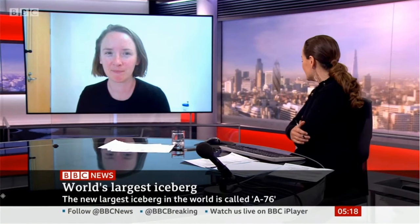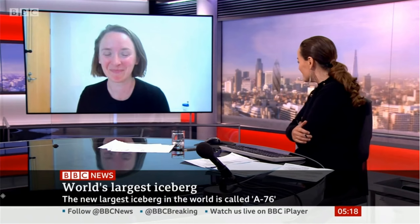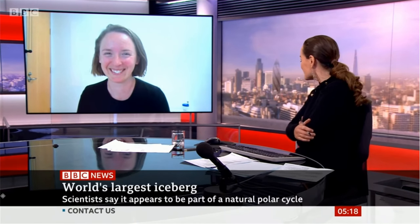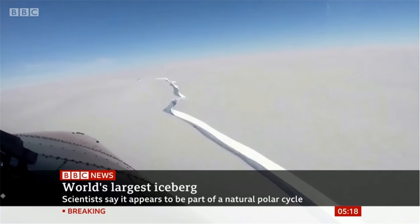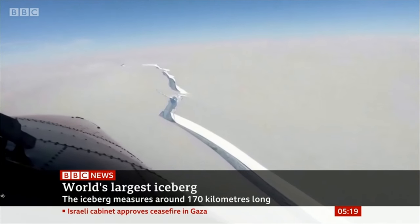It seems enormous — bigger than Mallorca — but apparently it's not up there in the pantheon of top 10 biggest icebergs. It's pretty large, but definitely not the biggest that we've ever observed. It is the biggest currently in the Southern Ocean around Antarctica, but there definitely have been bigger in the past.